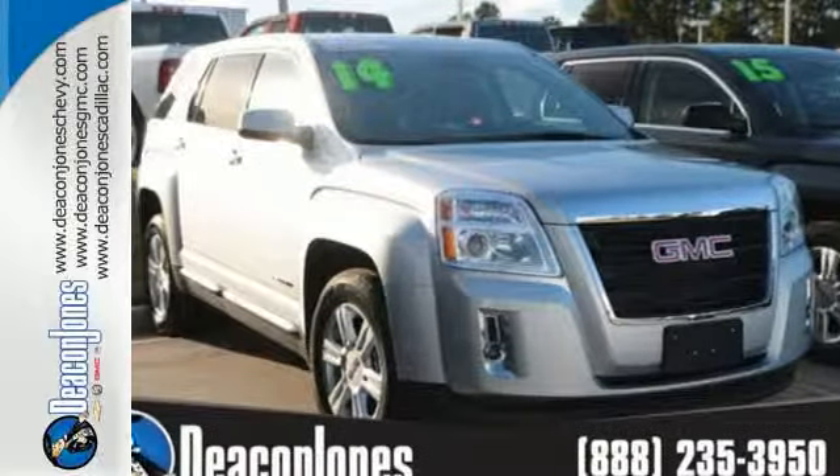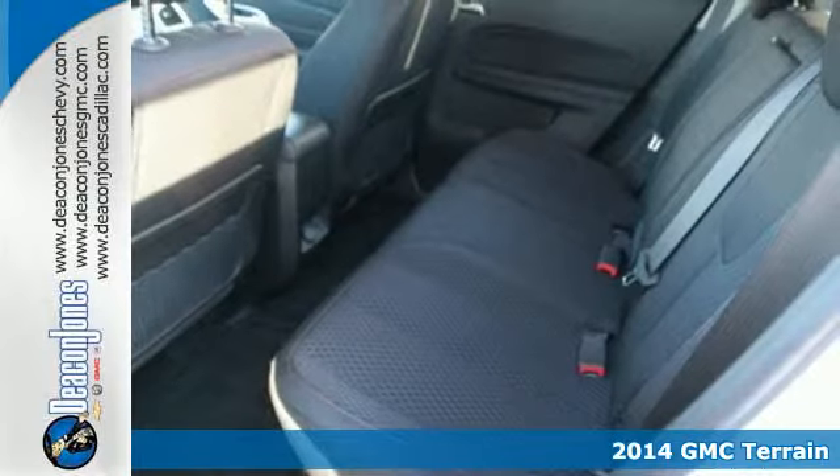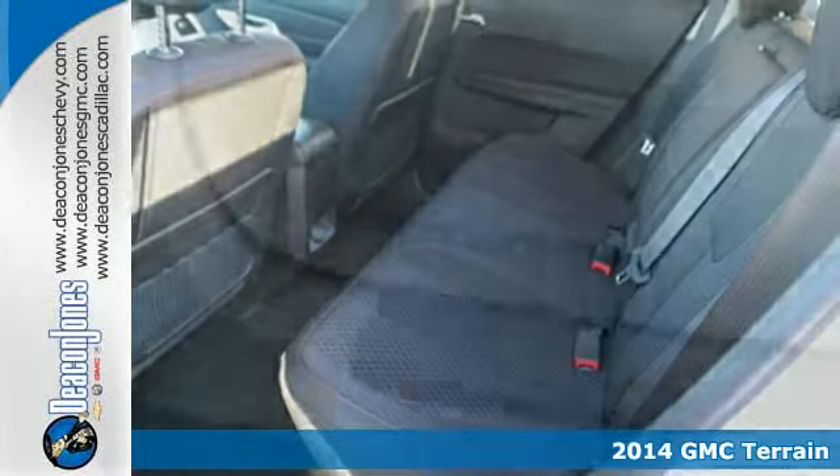Here's a 2014 GMC Terrain. It's the total package with surprising cargo space, power, and efficiency.